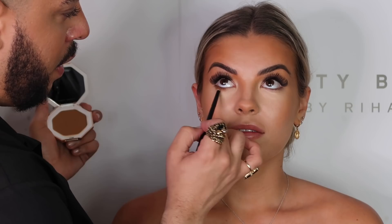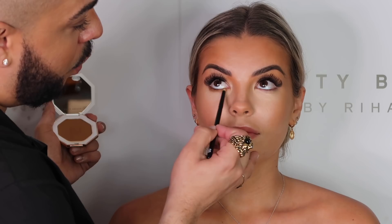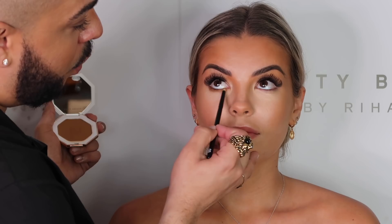I'm just going to really define your lower lash lines with the bronzer. I've always loved doing this — it creates a very monochromatic look and makes everything so much easier. Oh wow, what a difference!